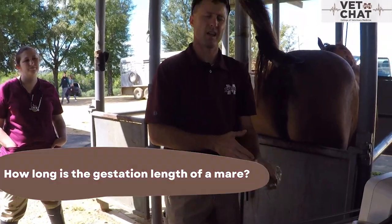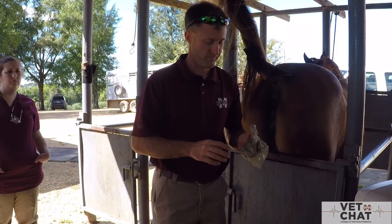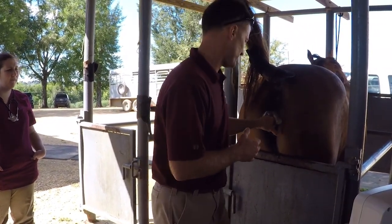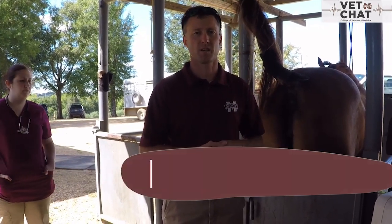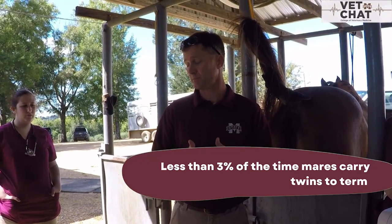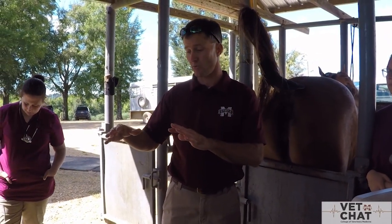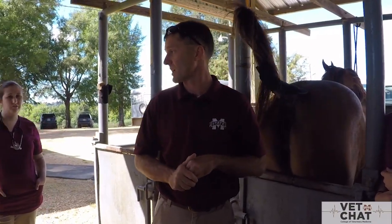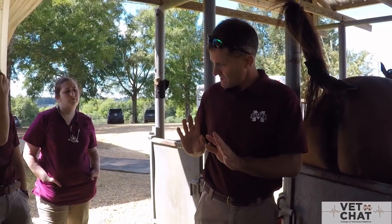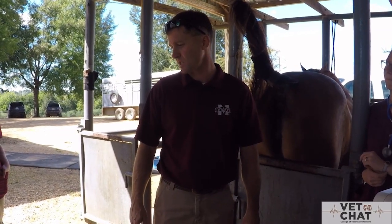The gestation range and average for mares is about 11 months — they can range anywhere from 320 to 365 days or more. It's potentially possible to have twins, but it's less than about 3% of the time that they actually gestate and carry twins all the way to term. Usually what happens if unmanaged is that one fetus will take over most of the blood supply, causing the other to expire, and then most mares will abort shortly after that — normally a lose-all situation. On the rare 3% occasion they do give birth to twins, they're usually very small and require lots of intensive care or neonatal support.